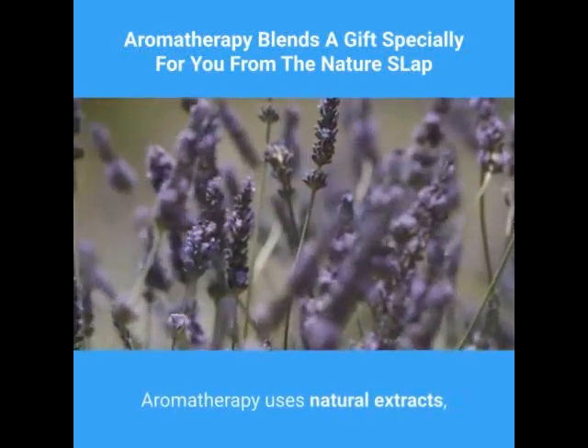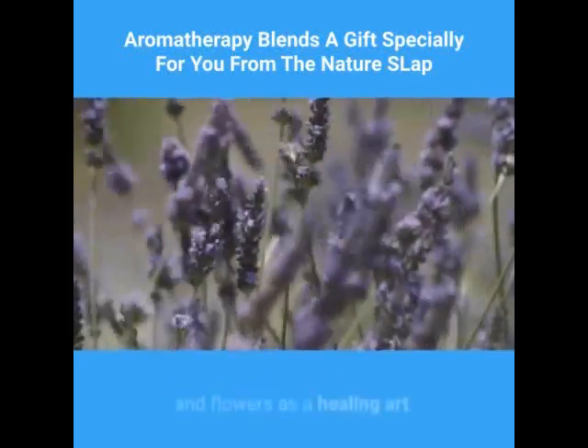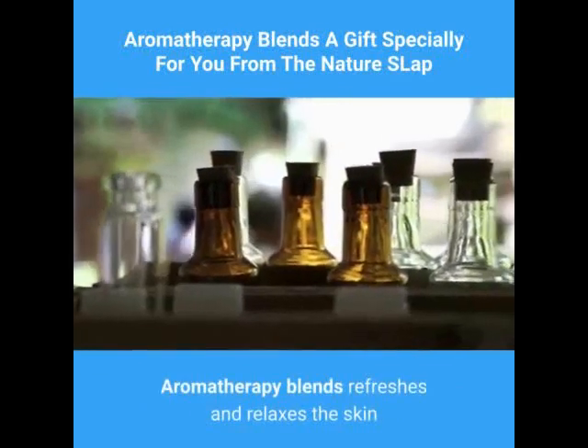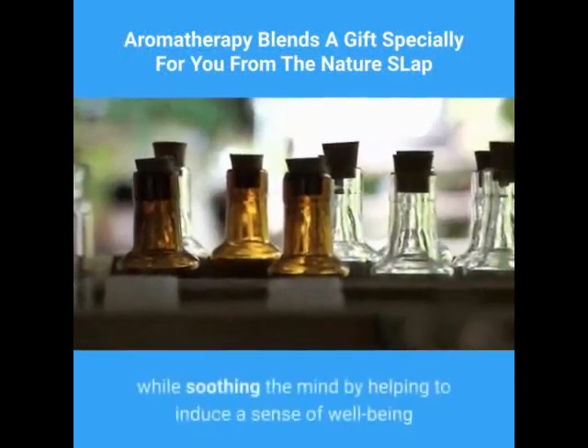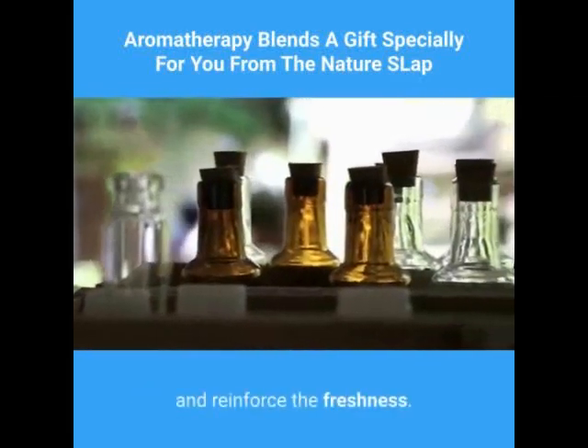Aromatherapy uses natural extracts — botanical essential oils from plants, leaves, seeds, and flowers — as a healing art. Aromatherapy blends refresh and relax the skin while soothing the mind, helping to induce a sense of well-being and reinforce freshness.